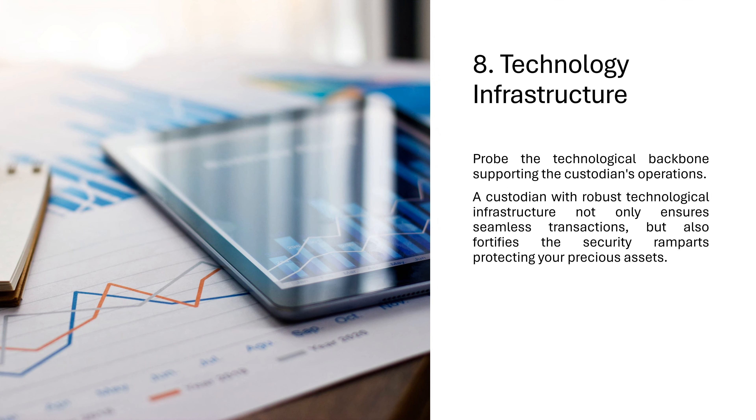8. Technology Infrastructure: Probe the technological backbone supporting the custodian's operations. A custodian with robust technological infrastructure not only ensures seamless transactions, but also fortifies the security ramparts protecting your precious assets.